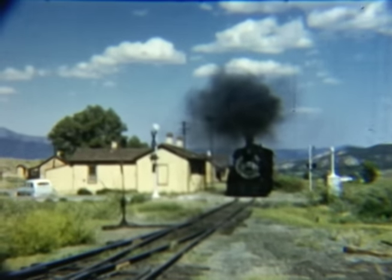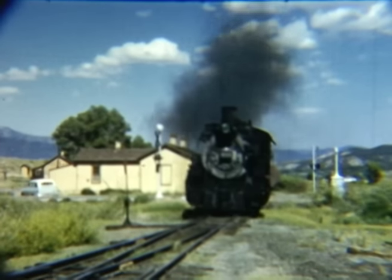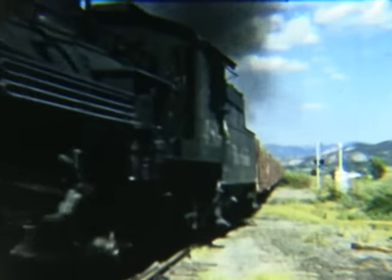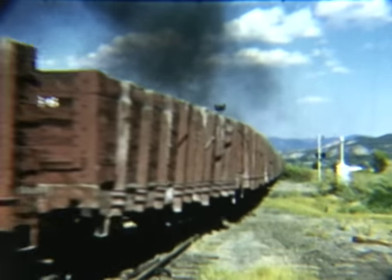Then it's off to Salida, Colorado for our last segment. This is where we begin to see some great scenes of the Monarch turn from Salida to the C.F. and I limestone quarry. Locations on this line include Maysville and the Garfield switchback.